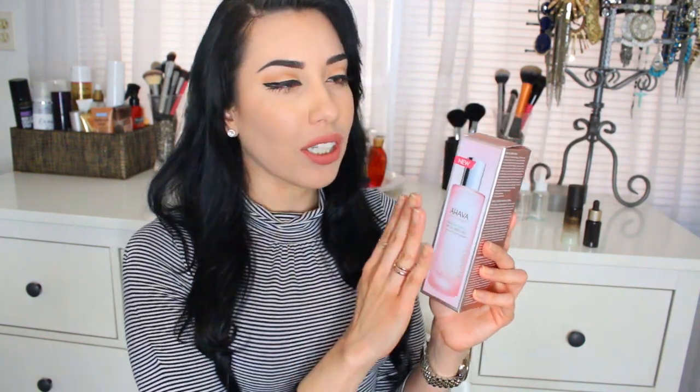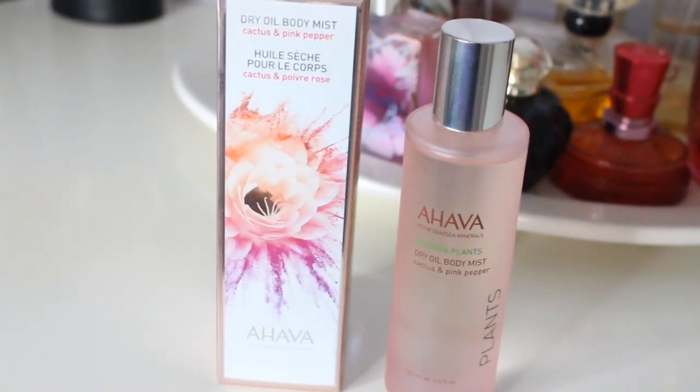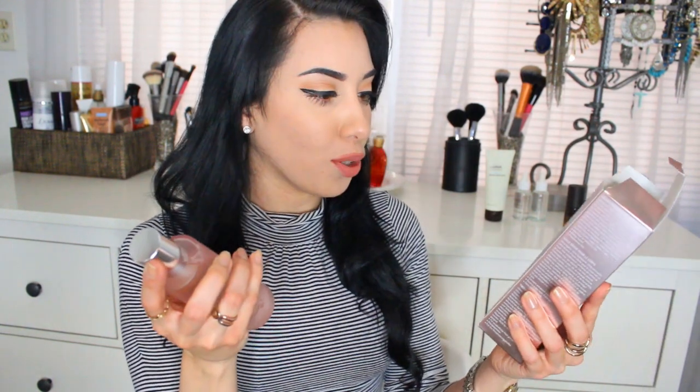And speaking of perfume, the next product that I picked up is not really a perfume. It's actually called the Dry Oil Body Mist and I love dry oils. I've just gotten into dry oils in the past couple of years — I'm not going to lie to you guys — I just thought that it was a very sexy product during the summertime because it gives kind of a sheen and a glow to the skin. I love applying it onto my legs, my chest, my shoulders. The one by Ahava is called Cactus and Pink Pepper.